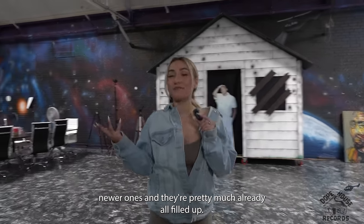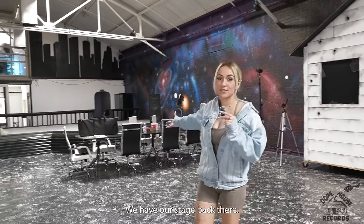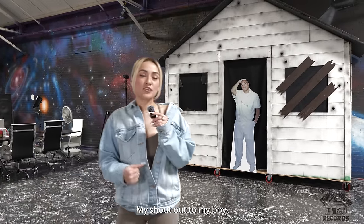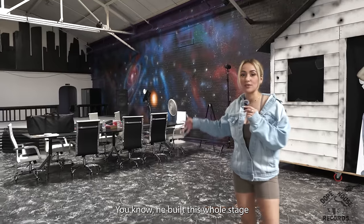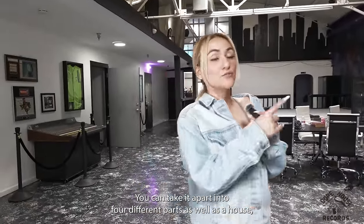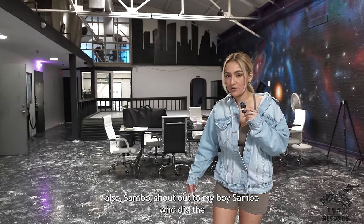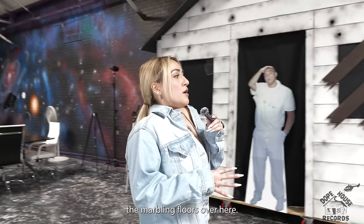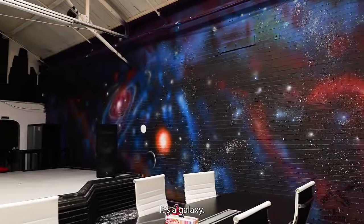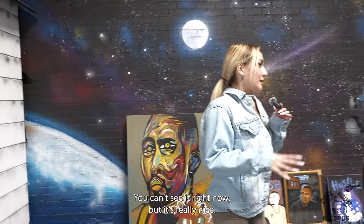These are our newer fan boards and they're pretty much already all filled up. This is our showroom — this is where we have events and where our shows are. We have our stage back there and our Dope House set right here, which was all made by Infamous Tex from 97.9. He built this whole stage with his bare hands, and the stage is mobile — you can take it apart into four different parts. Sambo also did the marbling floors over here and this mural as well. Two different artists completed it — it's a galaxy with stars, the earth, and even a Dope House and helicopter.